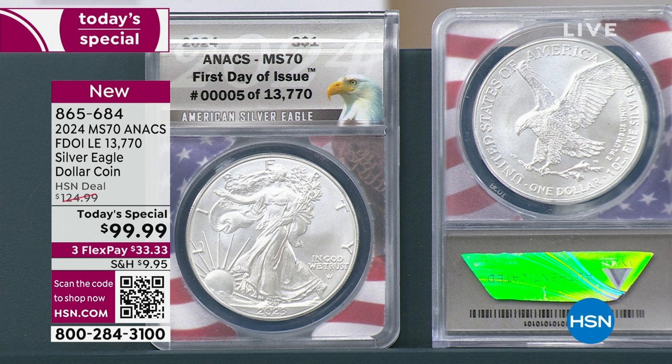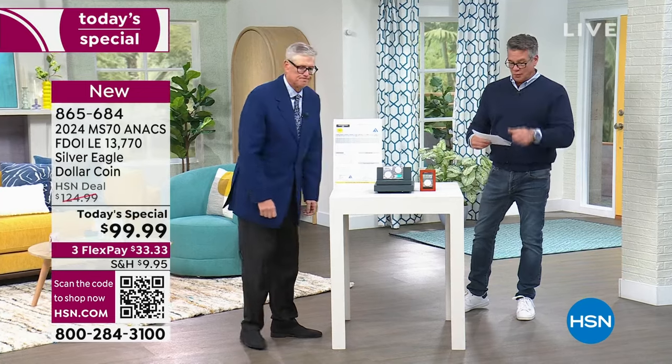$99 — that's $25 less than last year. Remember, you get the four grading certificates, and you get the wooden display box to go along with that as well.